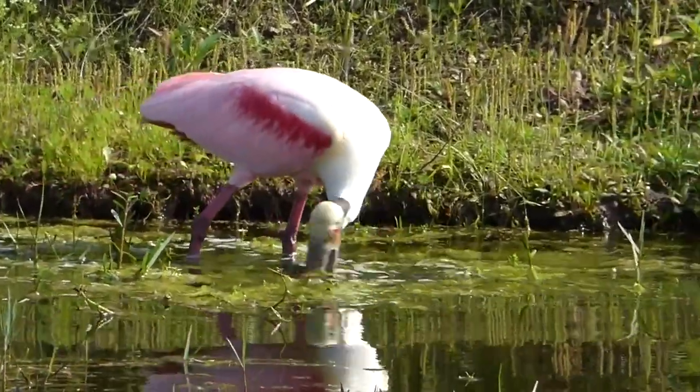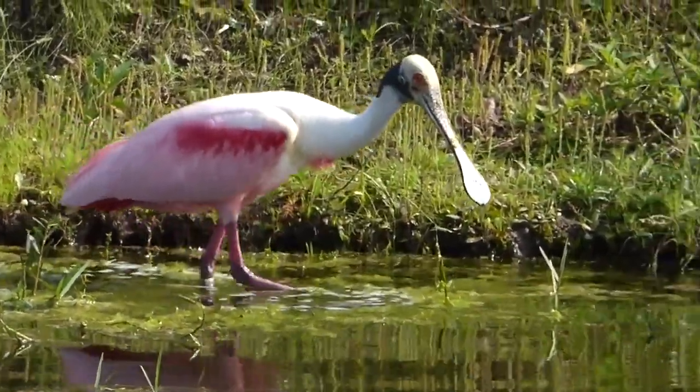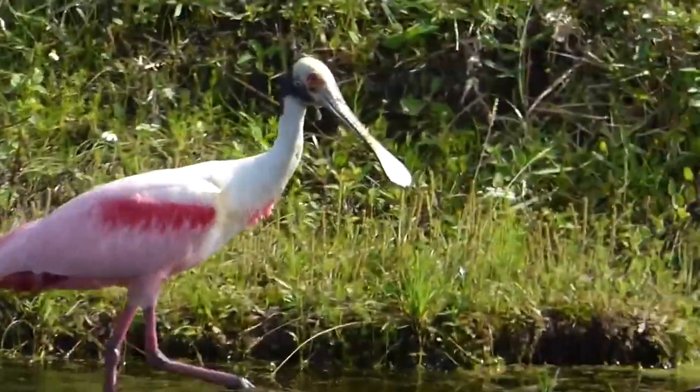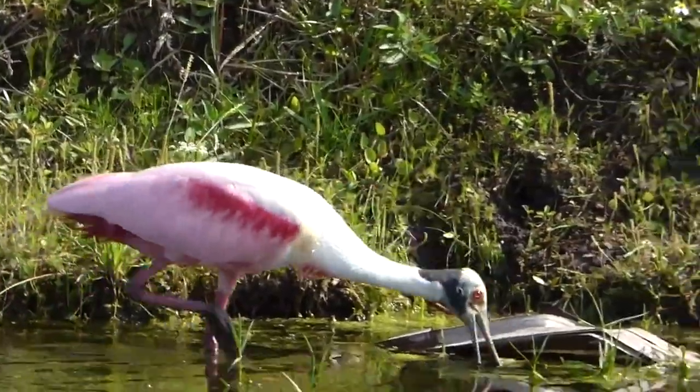There are six species of spoonbill birds. The roseate spoonbill is native to the Americas, while the others are found in Europe, Asia, Africa, and Australia.